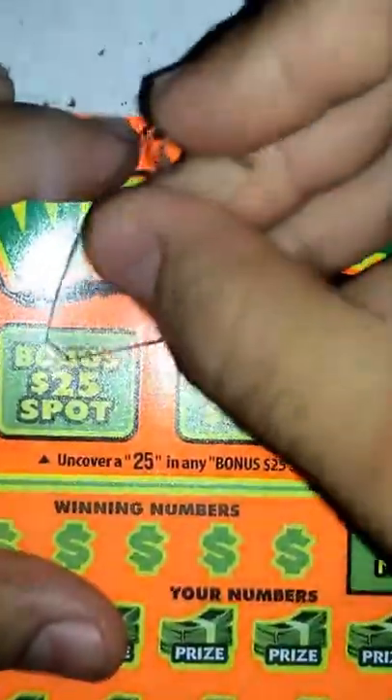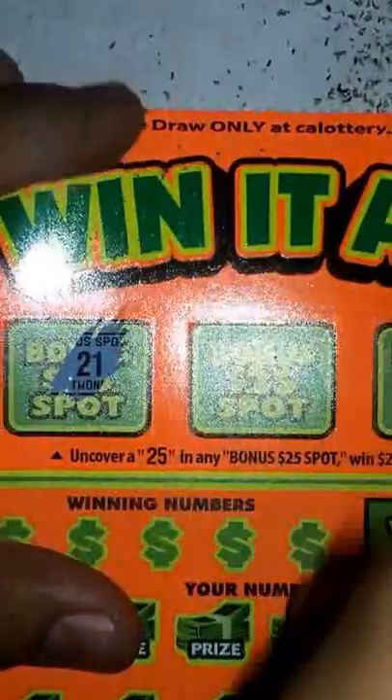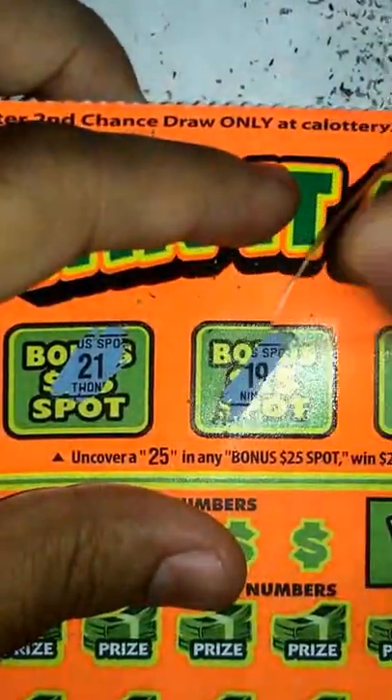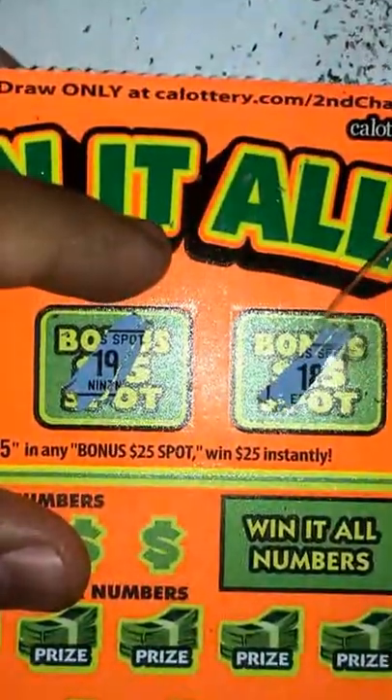Let's start with these bonus $25 spots. Let's start with the first one. 21 — nope. This middle one — nope. Nothing. So nothing there on those bonus spots.